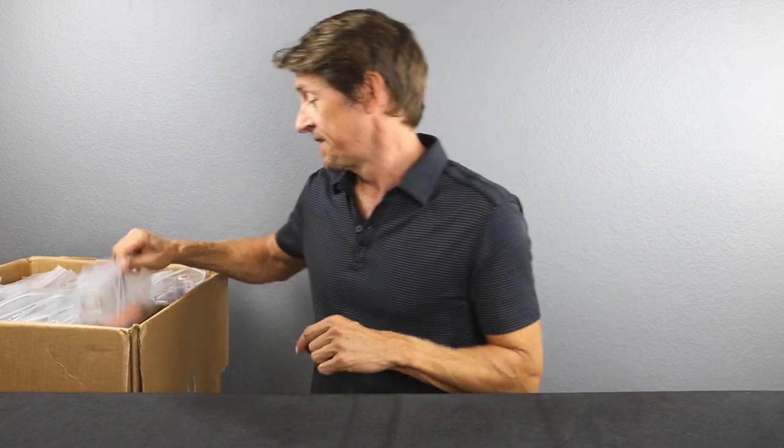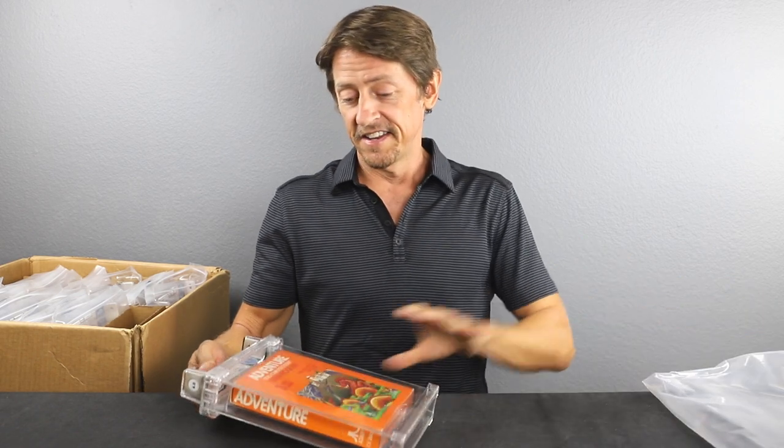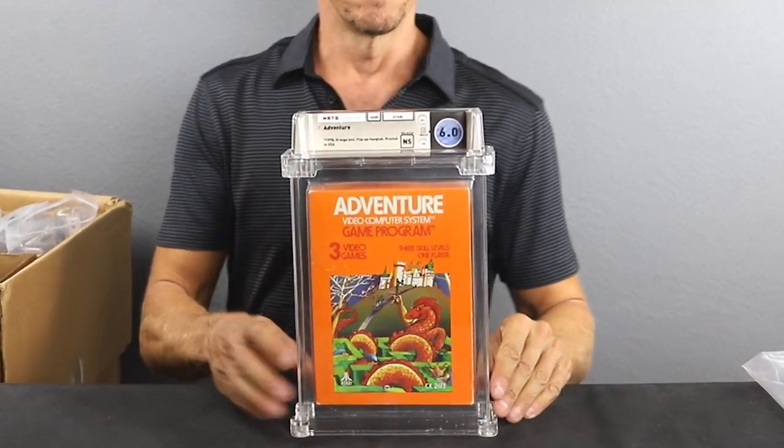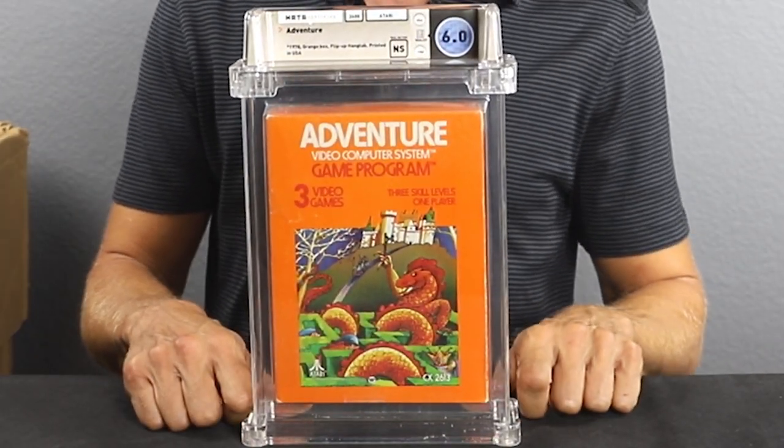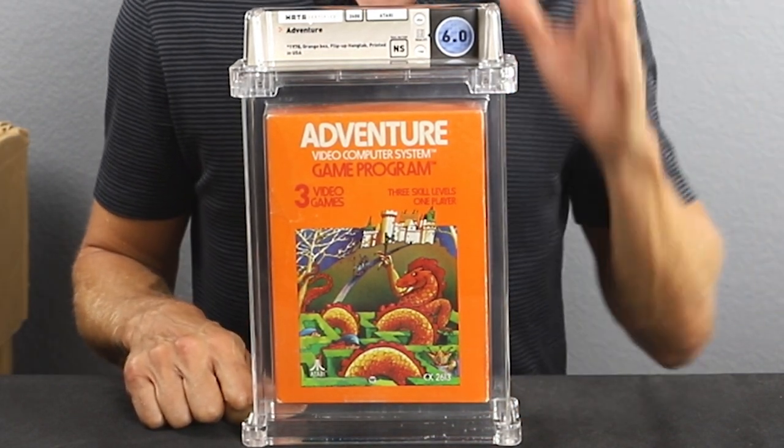There are 12 games in today's submission. Starting with one of the rarest — take a look at this. This is Adventure for the Atari 2600. This is a 6.0 no seal. One of the rarest games for the Atari 2600.